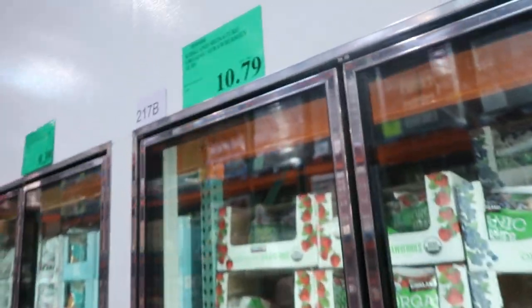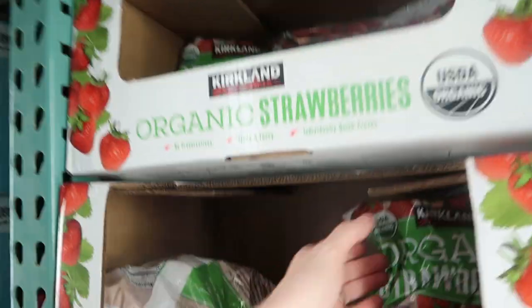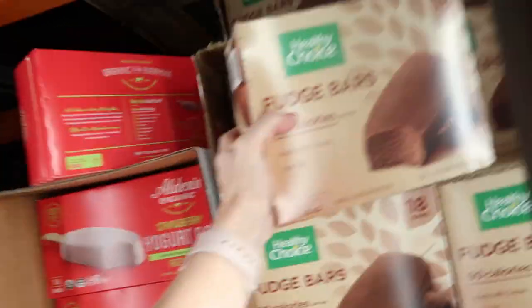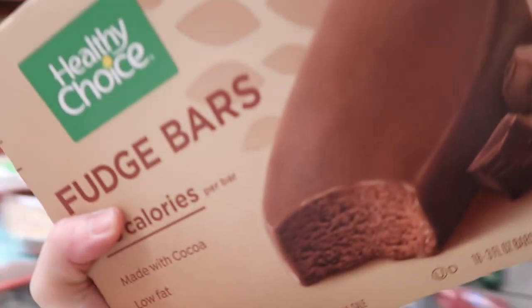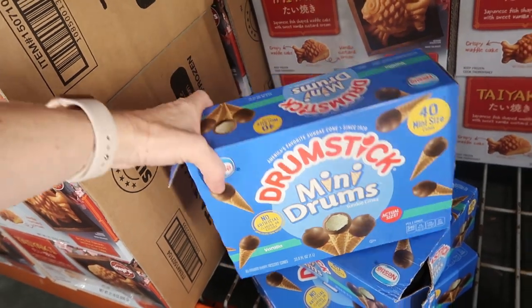$10.79 for frozen strawberries for smoothies — we kept our blender out so we can still make smoothies. $9.89 for 18 fudge bars. $10.79 for 40 mini drumsticks.